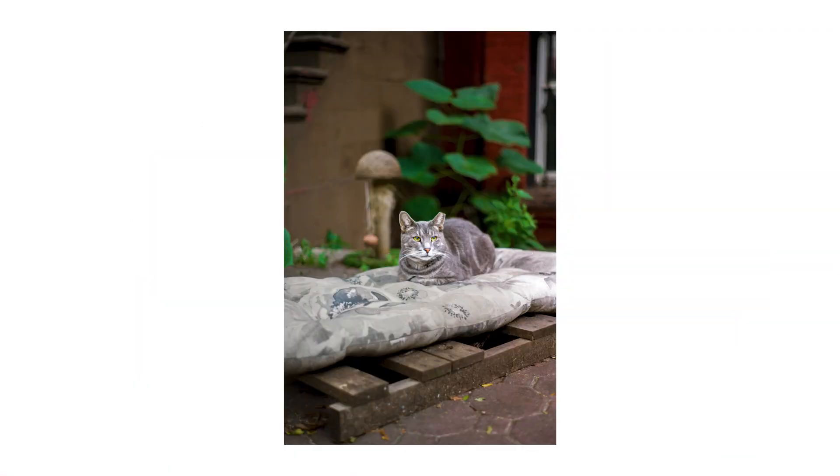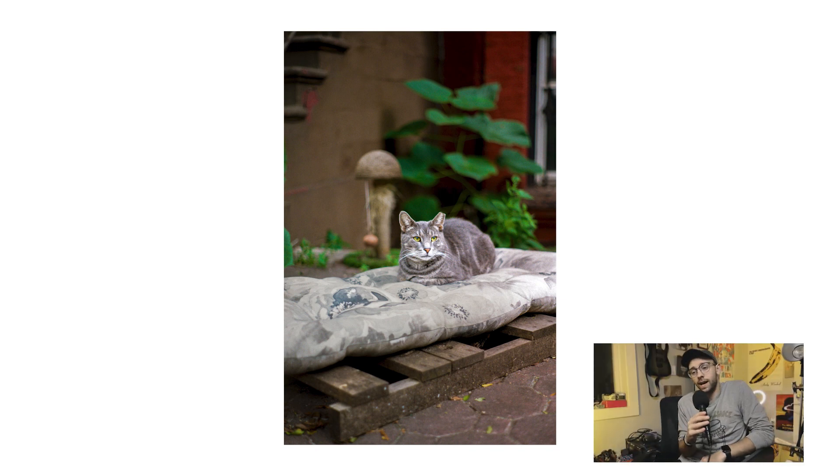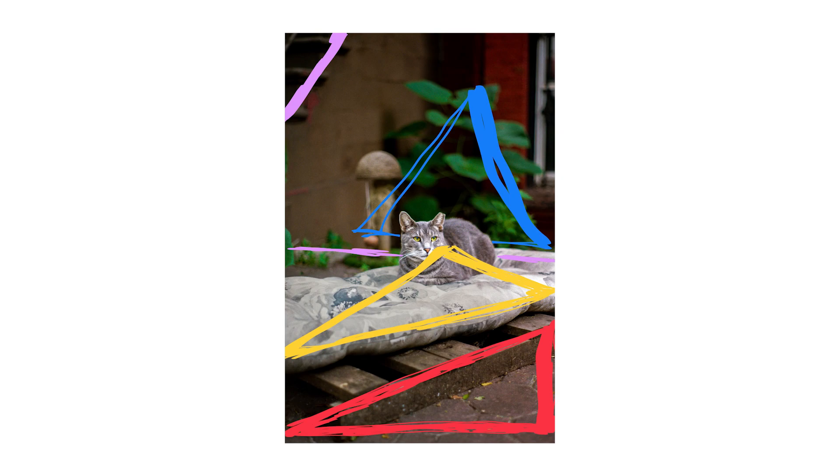Up next we have a photo of a stray Brooklyn cat. I stumbled across him while on a walk to a coffee shop near my apartment — he was just chilling on a little bed and seemed pretty unbothered by my presence. After I took this photo I called him over and started petting him, and he actually started following me home. I thought I was about to inadvertently adopt a cat, but eventually he walked back over to his bed. I decided to add this photo because I'm always impressed when I get a good photo of an animal given how unruly they can be. Compositionally it's also fairly interesting — there are a lot of different lines zigzagging, a lot of different triangles, and even an implied triangle with the wood beams and the cat.